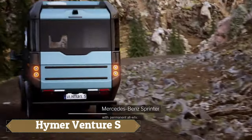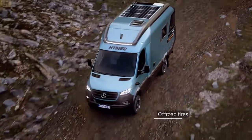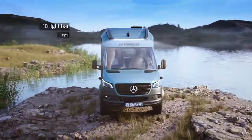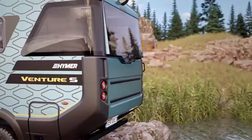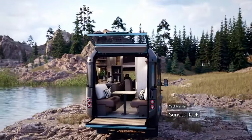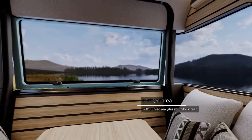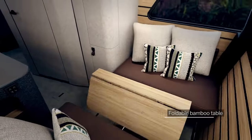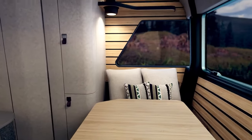The Heima Venture S is a revolutionary motorhome designed for adventurous souls seeking the ultimate blend of luxury and off-road capability. Built on the robust Mercedes Sprinter 4x4 chassis, this compact yet spacious vehicle offers a unique two-storey layout with a pop-top roof that reveals a comfortable sleeping area for two people.